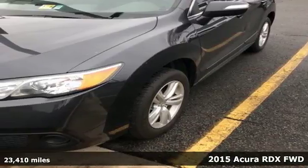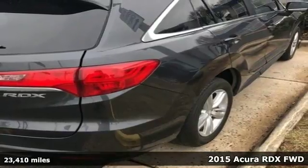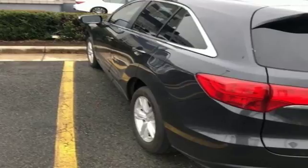It's a 2015 Acura RDX. Slip behind the wheel of this compact luxury crossover and enjoy elegant perforated leather upholstery and heated front seats.